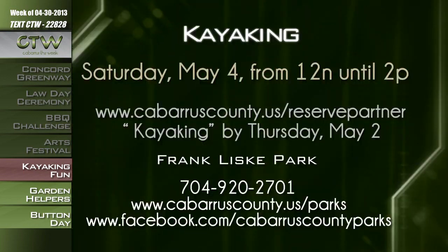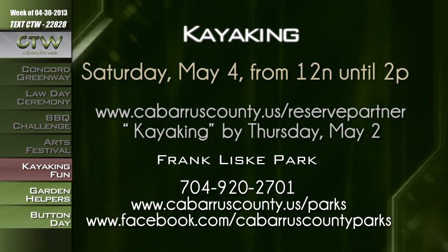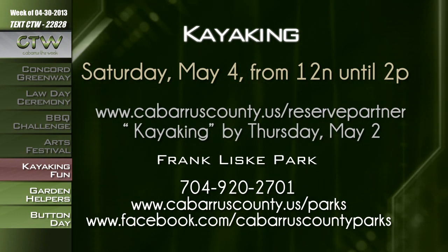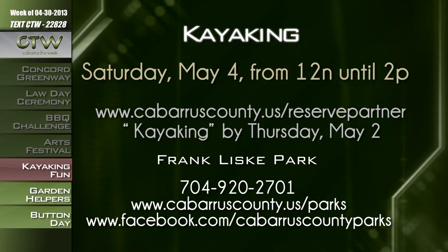You can spend a peaceful morning on the lake while learning the basics of kayaking at a beginner's kayaking class on May 4th at Franklisk Park. The class size is limited to eight persons and is open to anyone ages 12 and older. Pre-registration is required by Thursday, May 2nd at CabarrusCounty.us/ReservePartner — enter the search word 'kayaking.' The cost is $2 per person. For more information about the kayaking class from noon until 2 p.m. on Saturday, May 4th, call 704-920-2701 or visit CabarrusCounty.us/parks or Facebook.com/CabarrusCountyParks.